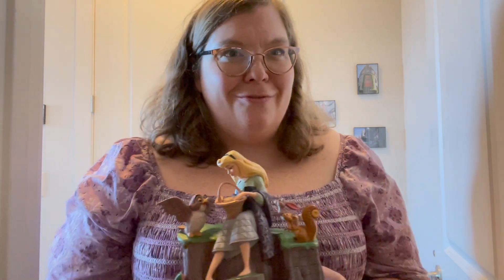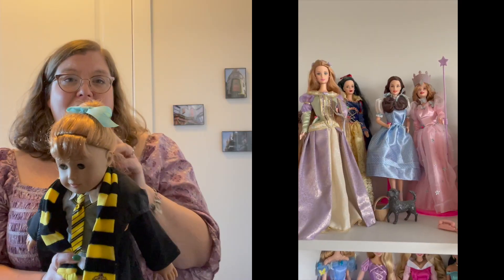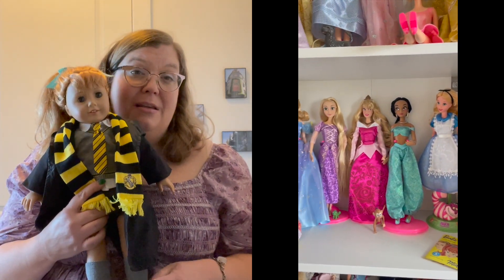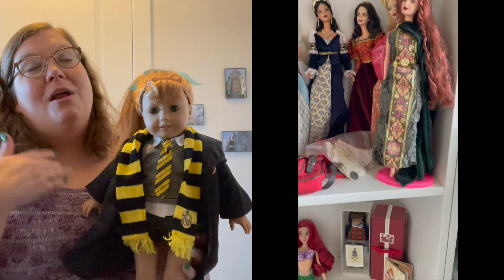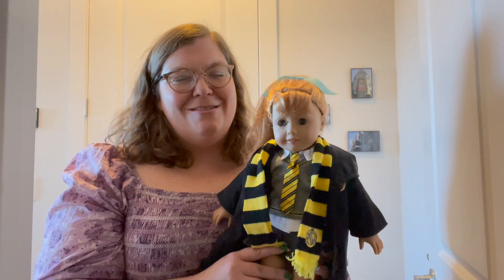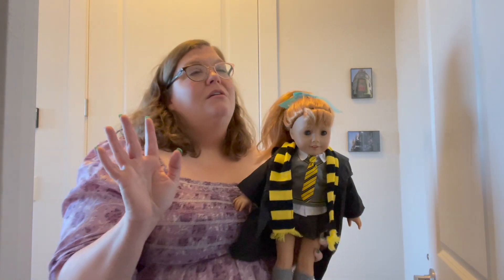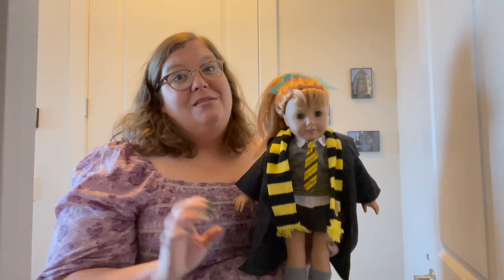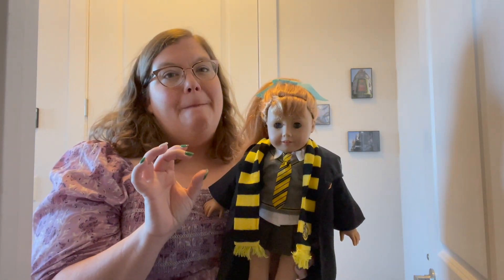Now we're moving on to the actual presents I got from other people. We'll start with my American Girl doll - I do collect dolls. I mainly collect Barbies these days - real Barbies and the Disney brand Barbies. I did have an American Girl doll when I was a little girl - I had Molly, back when it was still Pleasant Company. I remember me and my sister fighting over that Pleasant Company catalog. I actually bought the accessories for the new 80s doll - she has a little mini Molly doll in her accessories.